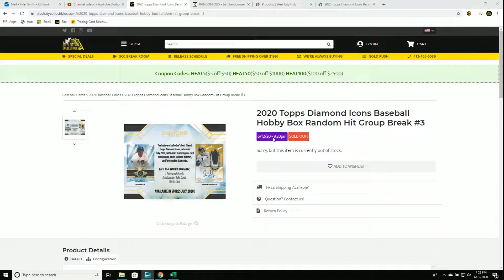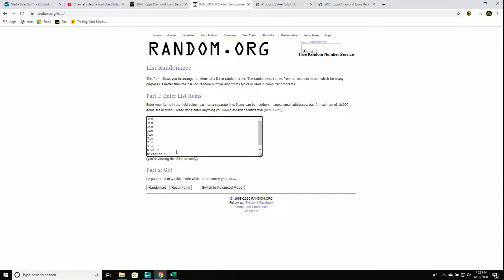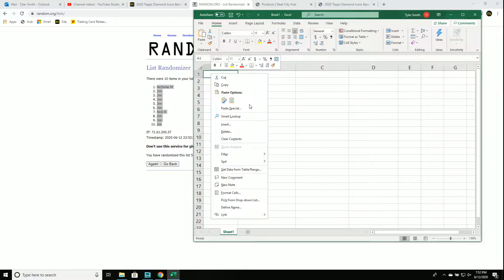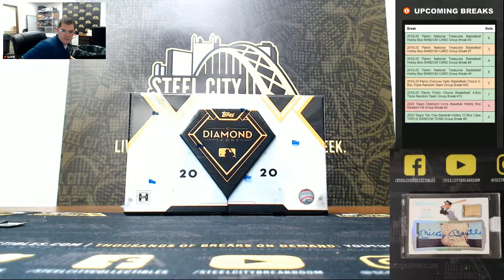2020 Topps Diamond Icons Baseball Hobby Box random hit group break number three. New list - we'll go five times. One, two, three, four, and five. There'll be your new spot random card. I'll enter each card one by one, randomized five times. Corresponding cards when you receive - good luck, you guys.